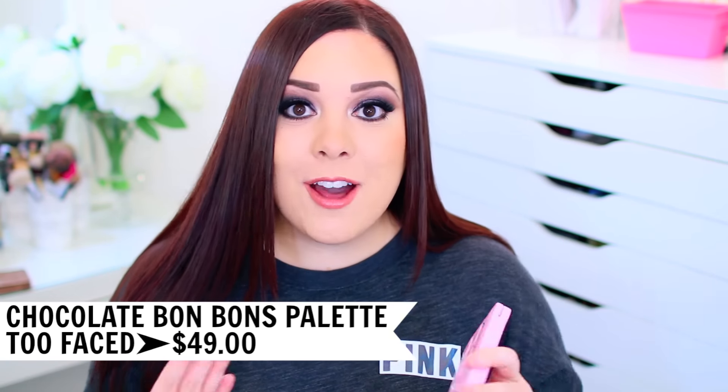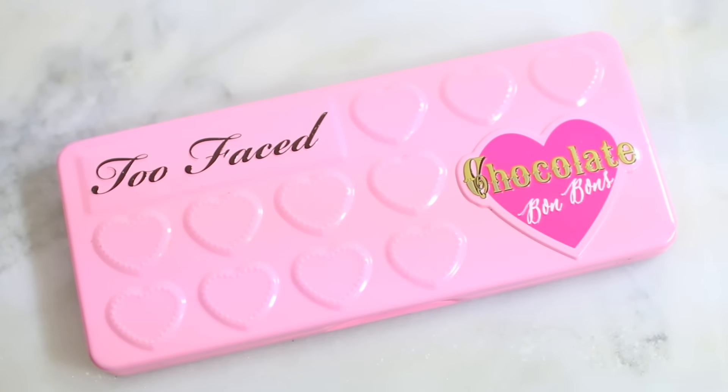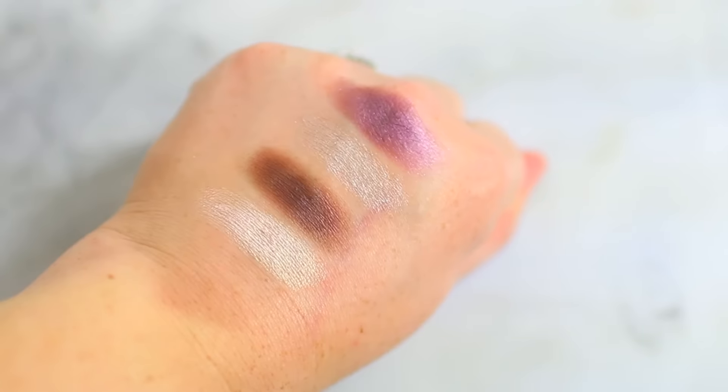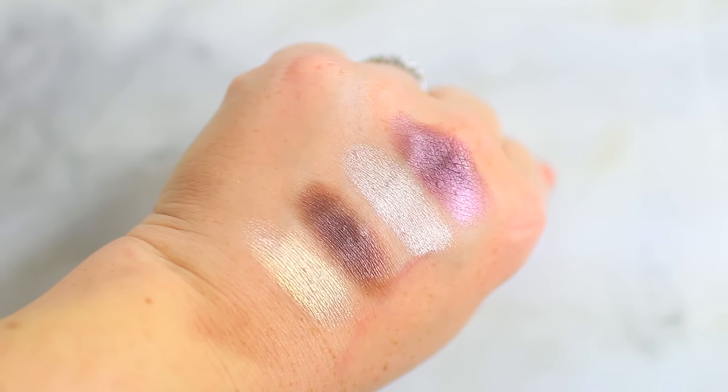The last palette I have to mention is the Too Faced Chocolate Bon Bons palette. This is just one of my all-time favorite eyeshadow palettes. I used it a lot during the first half of the year and I still love it so much. I think the colors are really beautiful, and for a neutral palette it feels unique because there are shades in here that I don't find in my other neutral palettes, but at the same time it's super wearable — great for an easy everyday look or something a little more unique.